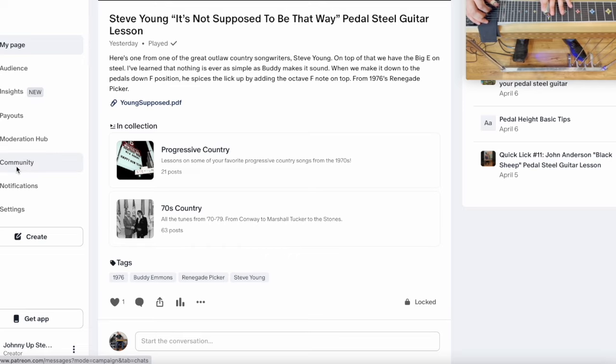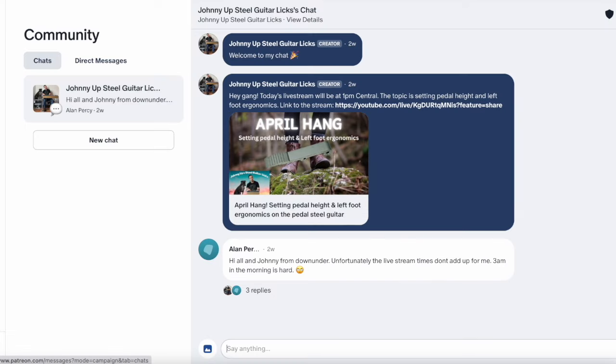There are some options for getting a hold of me. Just click on this community button on the left. You can direct message me. There is also a group chat. The group chat is where I'm going to post links to like the live stream for that month or anything else going on.